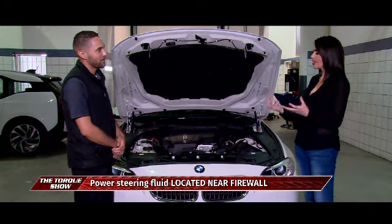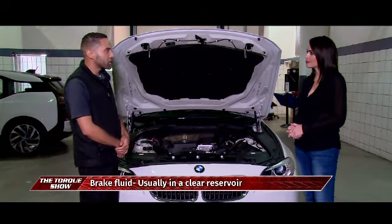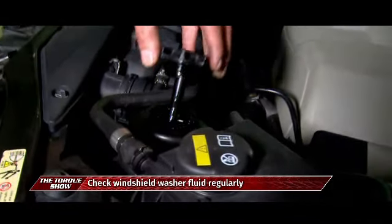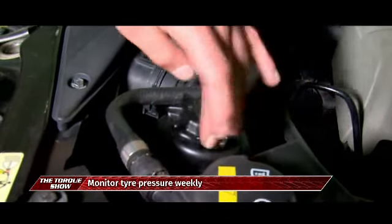For transmission oil, you'll need to take the vehicle to a workshop where it is raised on a hoist. On the transmission there is a small nut you open to check the transmission fluid. A warning will also pop up on the display if the transmission fluid is low.